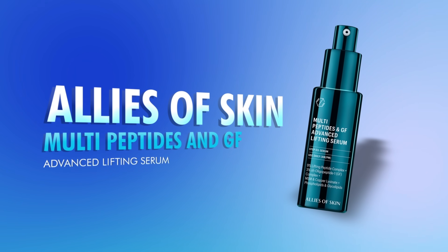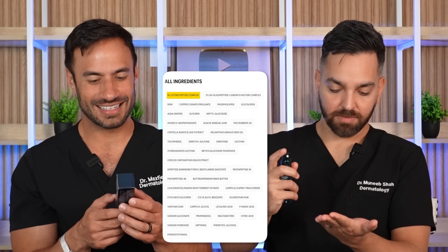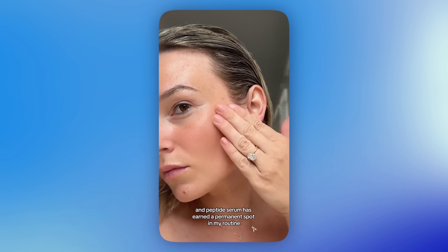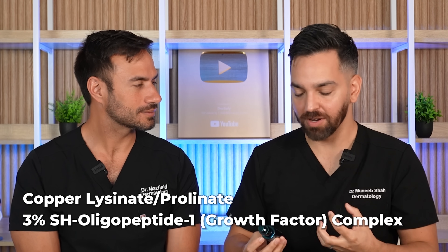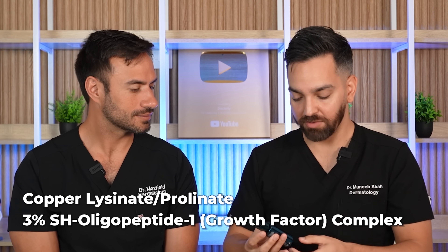The next product is a very popular serum from Allies of Skin, a brand we love and trust. This is one of my guilty-pleasure products — only a guilty pleasure because of the price point, around $180 to $200 at times. It combines multiple peptides with a 9% lifting peptide complex, also listed as oligopeptides, using multiple different types of growth factors. Aesthetically, it sits beautifully on the skin, as all Allies of Skin products do. It also contains copper lysinate and has strong clinical studies behind it, albeit at a much higher price point. If you like the brand, look for a discount code.